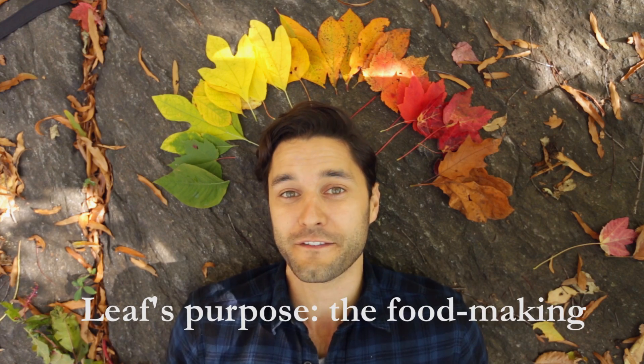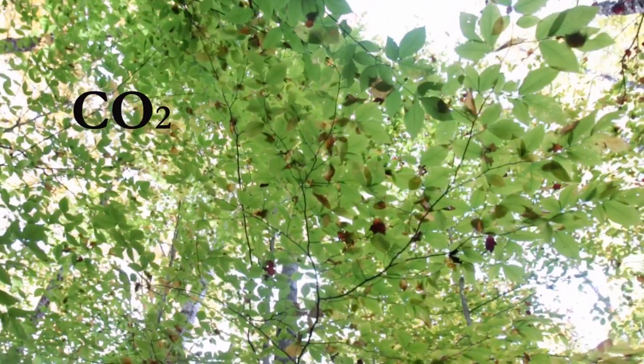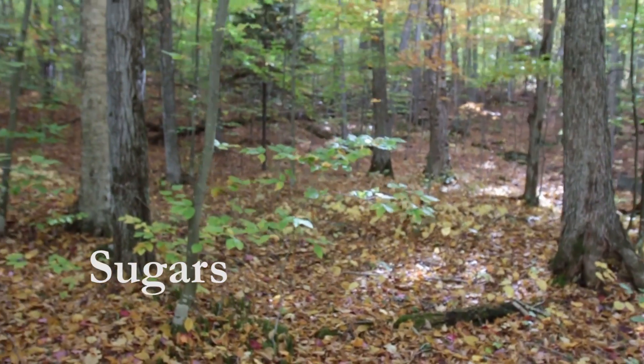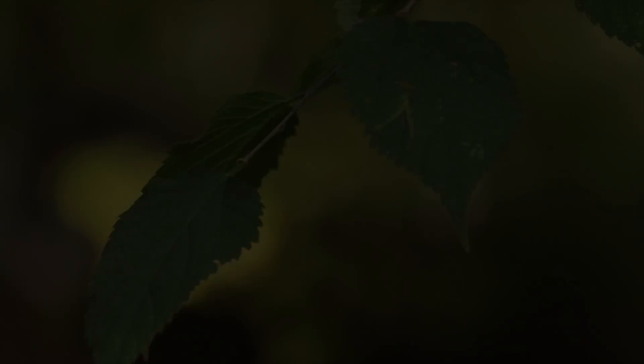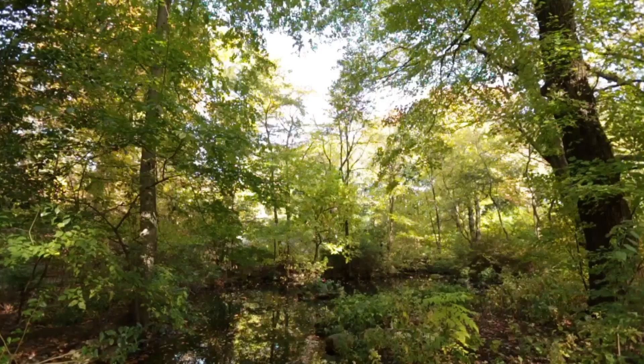But what makes a forest full of green leaves go from yellow, orange, red, to then dead? The answer has to do with a leaf's purpose — it is the food-making factory for the tree. Each leaf takes in CO2 from the air, water from the ground, and the power of sunlight to create things like sugars and starch, with a byproduct of the oxygen we breathe, in that process known as photosynthesis. Those sugars then go through the branch into the tree to feed the plant as a whole.